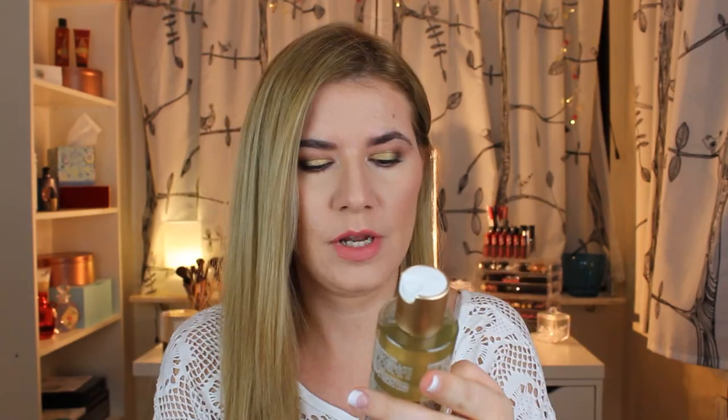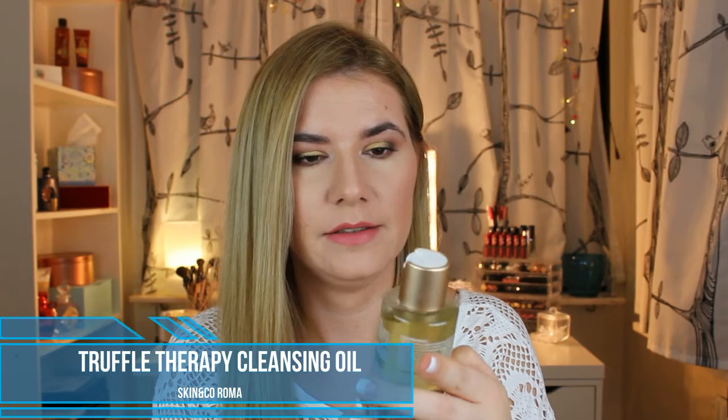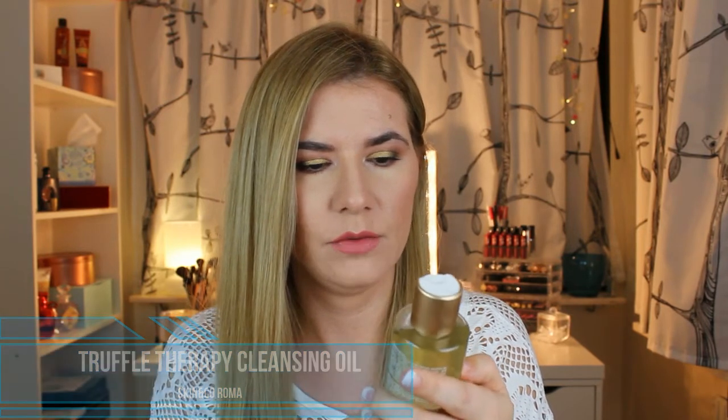I didn't get the card with all the things that come inside. Let's see — this is a cleansing oil, Truffle Therapy Cleansing Oil, made in Italy. It's supposed to remove makeup and leave the skin incredibly soft and hydrated, and can be used daily. I love this packaging and I love how inclusive it is — two different colors. I think you should shake it before use.